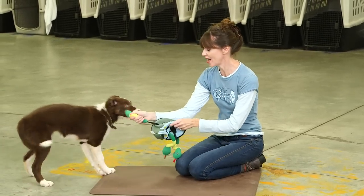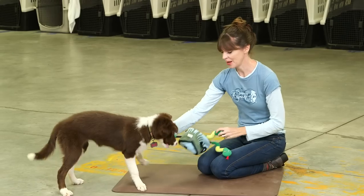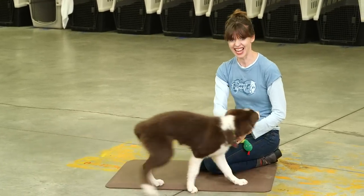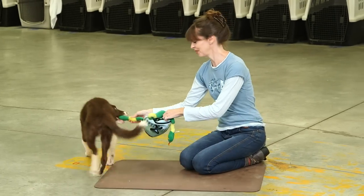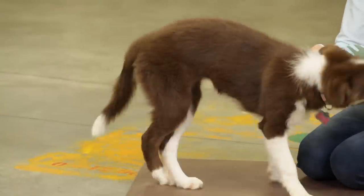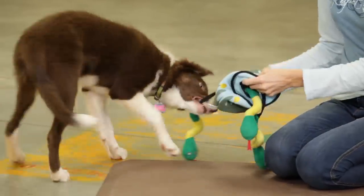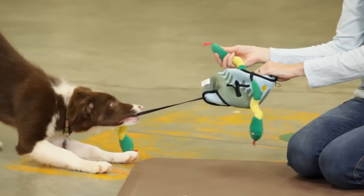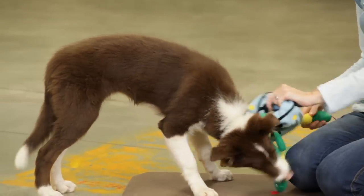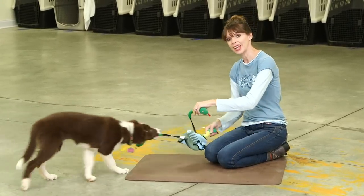Whilst you're playing with your dog, you can teach your dog cues. For example, because there are three snakes in here, when Tess takes a snake, I tell her to take it, and when she drops it, I tell her to drop it. That means she learns that 'take it' means take an object into your mouth, and 'drop it' means drop that object. That's what interactive games and playing is all about.